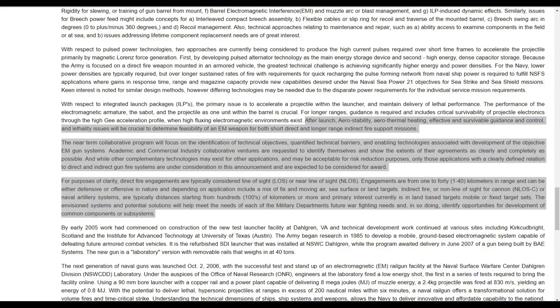For purposes of clarity, direct fire engagements are typically considered line of sight or near line of sight. Engagements are from 1 to 40 kilometers in range — that's out to about 24 miles — and can be either defensive or offensive. Indirect fire or non-line of sight for cannon or naval artillery systems are typically distances starting from hundreds of kilometers or more. Clearly, they are making a distinction in this article between line of sight and indirect fire missions.